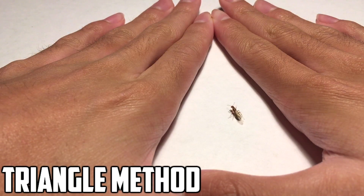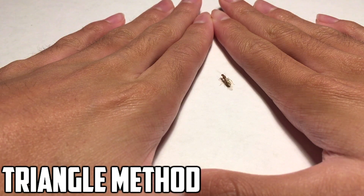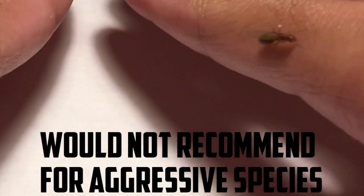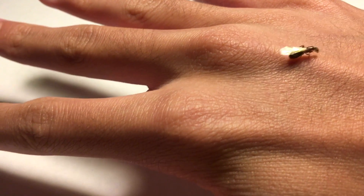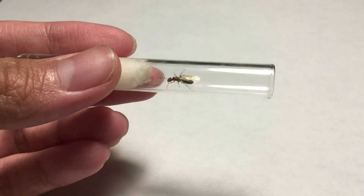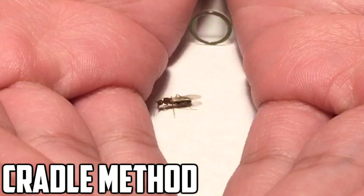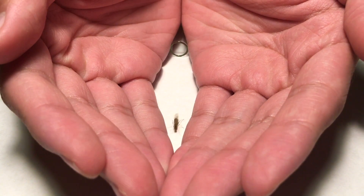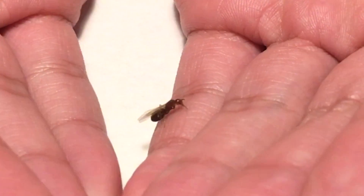What I'm doing here is making a triangle with my hands so that the queen will crawl onto my hand. Another method that helps is by cradling your hands together with the test tube in between, and this also allows the queen to crawl onto your hand or walk into the test tube.